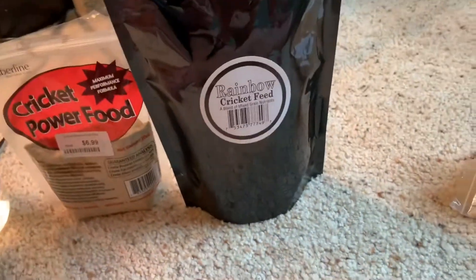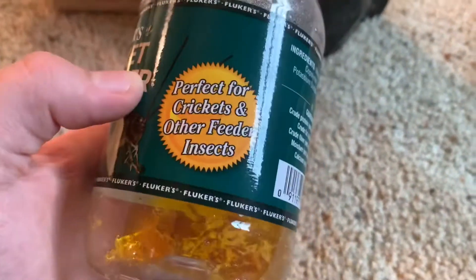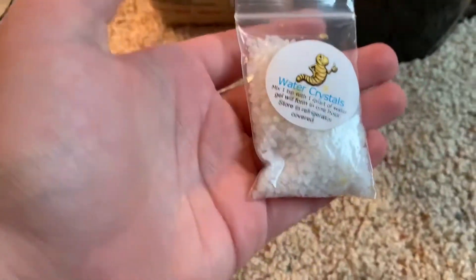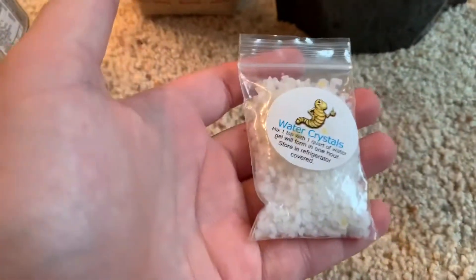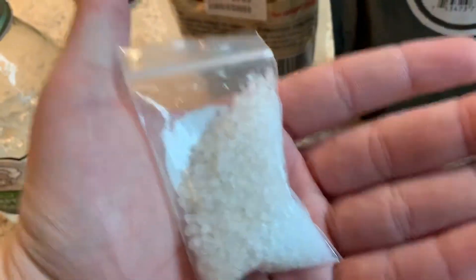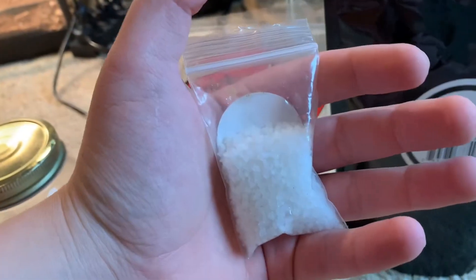For water, I also use for crickets Fluker's — I used to use this. Now I just use these water crystals. For about 10 bucks you can get this — I think there's one for 2 bucks with a few ounces, but this is like a pound worth of crystals. I've had this for about 4 months and I'm not even halfway yet, so it's pretty good.